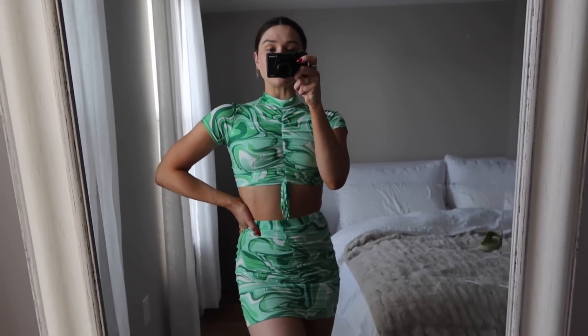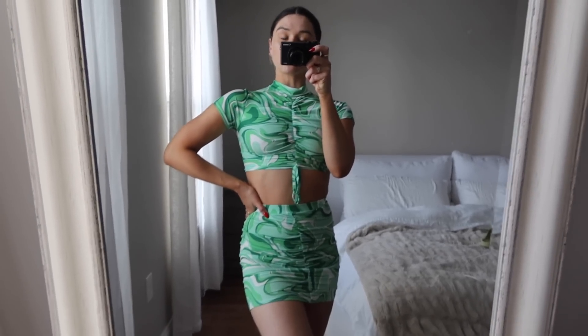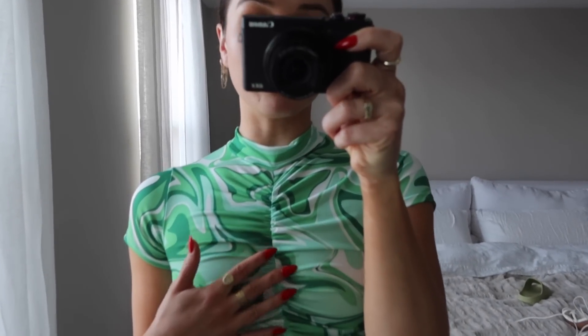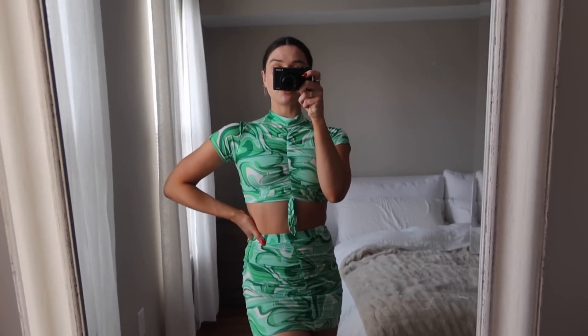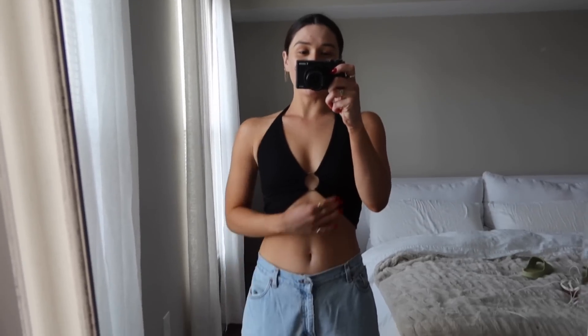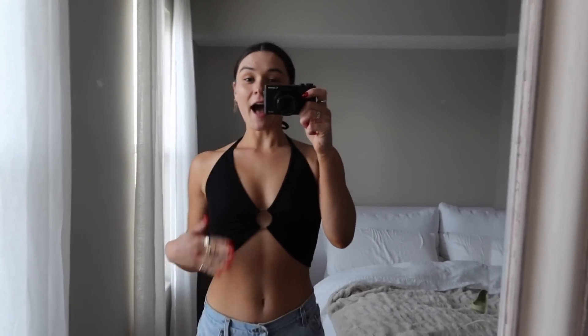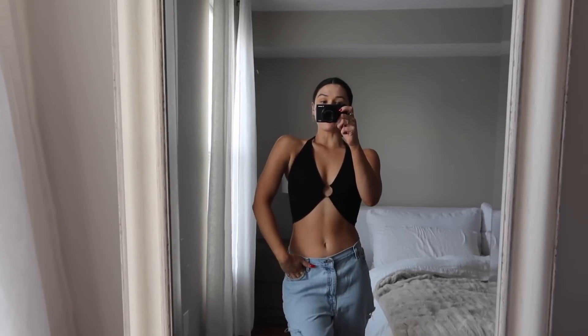Then I got this cute little set — I thought it was just so different and fun. I love this set because it's so effortless and easy, just throw on some shoes, a bag, accessories and you're good to go. I love the detailing of the top — the pattern is so fun and the material is really soft and stretchy. Then we have a cute little black halter — I love the ring and just the cut of this top. It's so flattering, I'm obsessed. I want it in more colors.